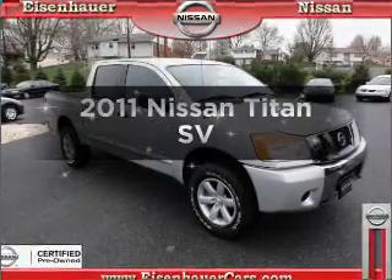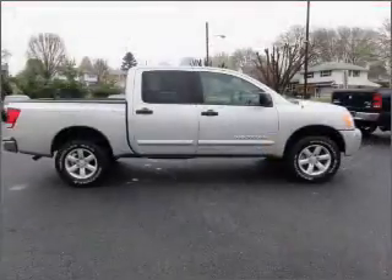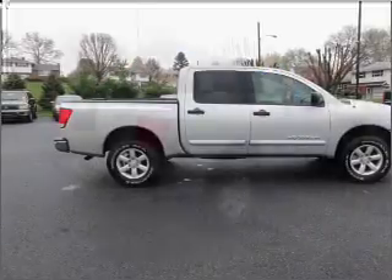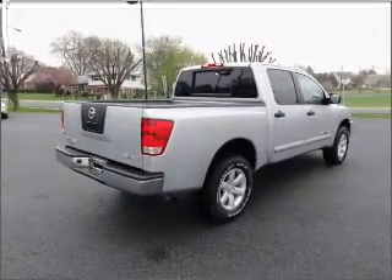Imagine yourself in this 2011 Nissan Titan. If you're looking for a first-rate auto, this one could be yours today. With low miles, this automobile will take you far and get you where you want to go, with a powerful eight-cylinder engine that responds smoothly to its five-speed automatic transmission.